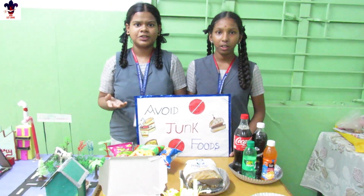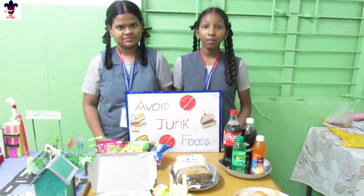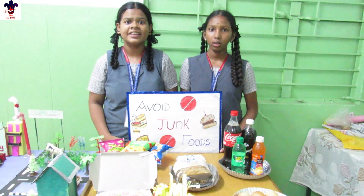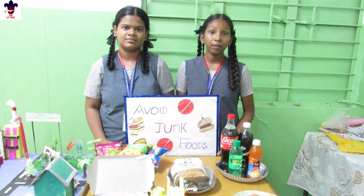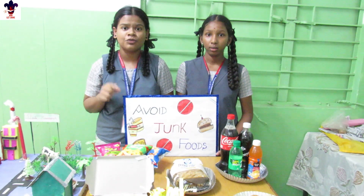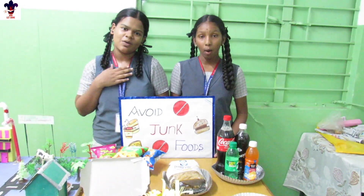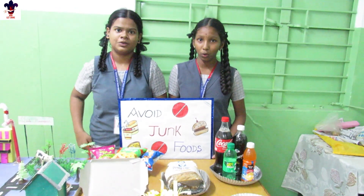Good morning. We are going to talk about junk food. Junk food will give taste to the tongue but harm the body. Junk food is high in salt and sugar content. Junk food provides energy but does not supply the right nutrients. Junk food satisfies you for a minute, but healthy food satisfies you for a life. So please avoid junk food and have a healthy life. Thank you.